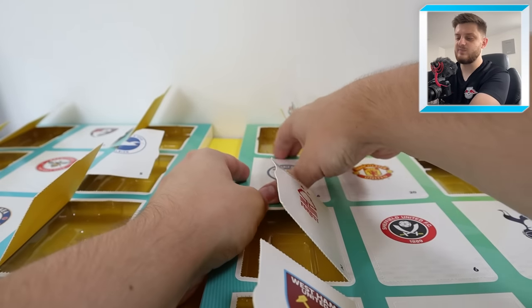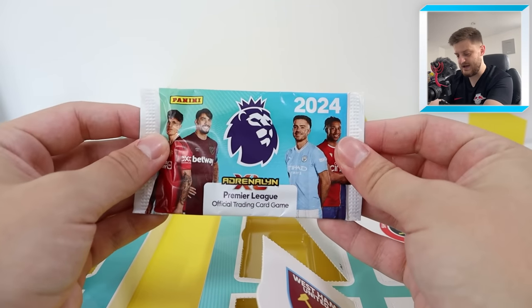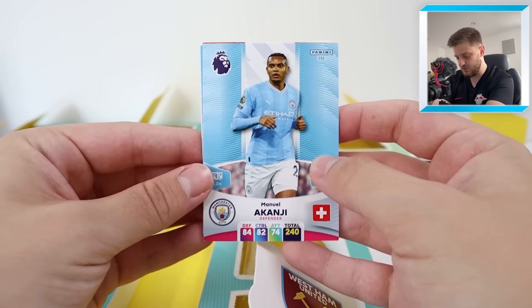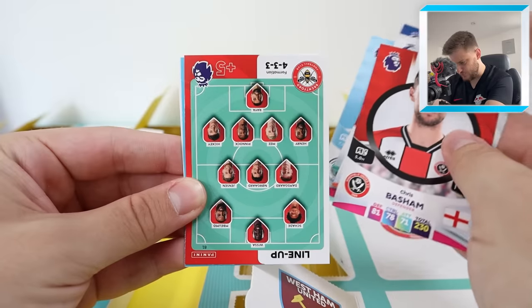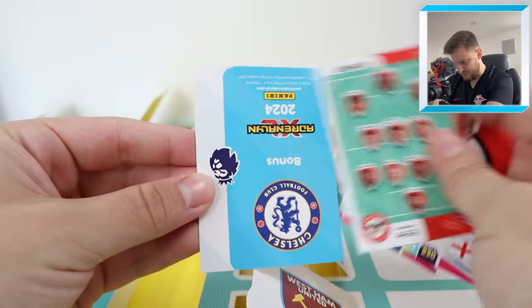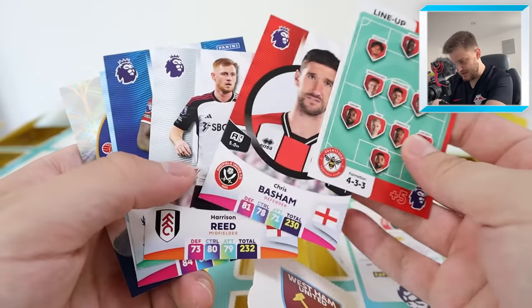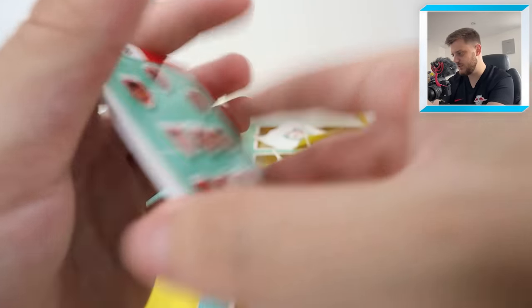Door number 16 is behind the Champions, Manchester City. Nothing behind this door other than a regular pack, but you just never know — we could get something mind-blowing like another golden baller. We have got Akanji, Mateta, Reid, Basham, and the Brentford line-up. Well, it's a pretty terrible pack — just a badge card. Not a great pack behind Man City's door.